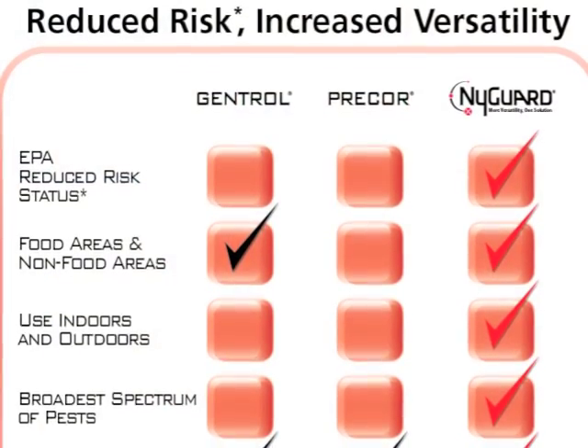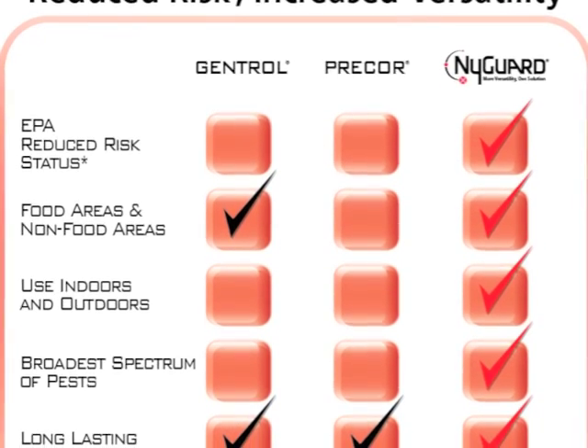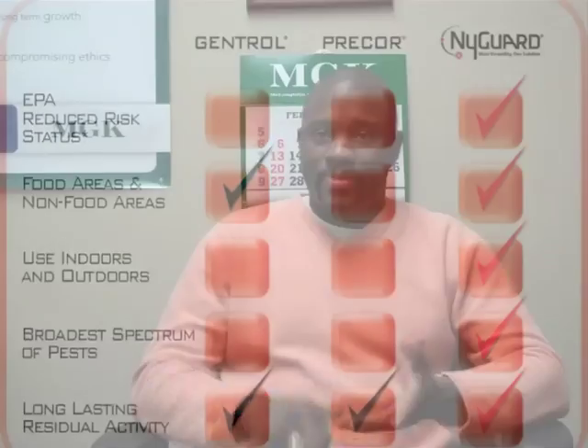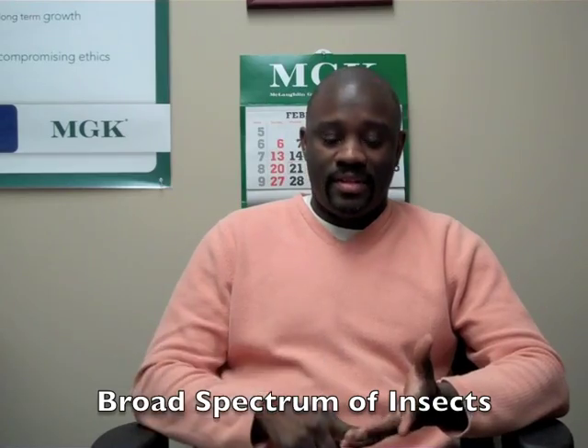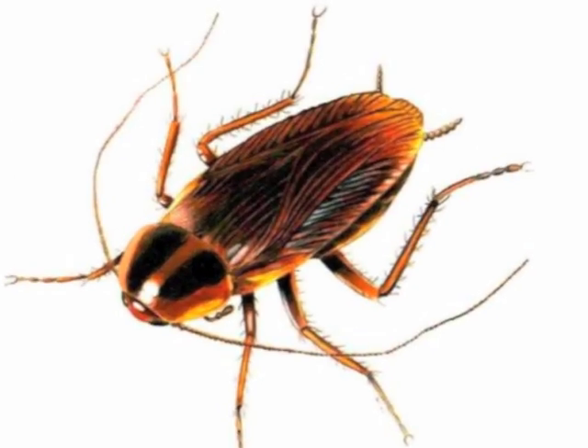The key advantage of Nygaard versus Gentrol and Precor is that it's reduced risk and it's extremely versatile. What makes Nygaard so versatile is that you can use it on a large array of pests. You can use it on ticks, roaches, ants, fleas, cockroaches — you can literally use it on almost any arthropod.